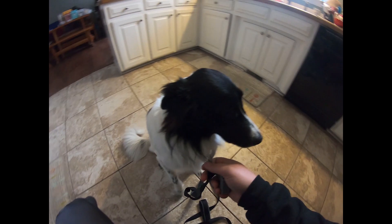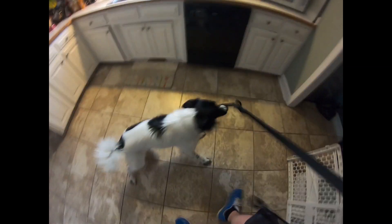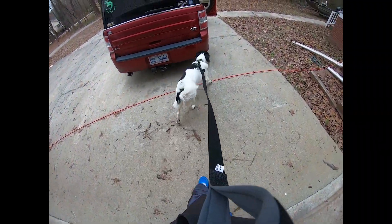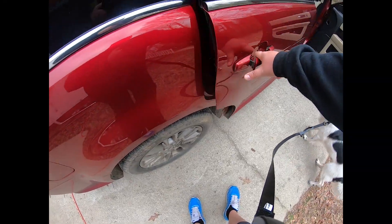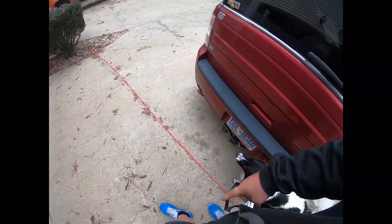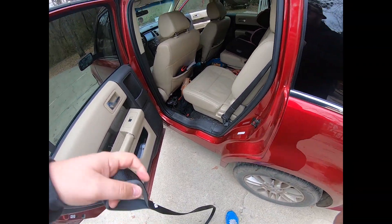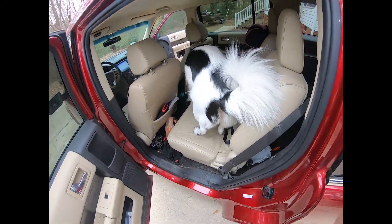Do you want to go bye bye? Do you want to go for a ride in the car? Yeah, are you ready? Okay, good boy — come on! He gets so excited. Don't mind the mess. Come here, over here — there we go, here we go. Good boy! He is doing so well and I could not be happier.